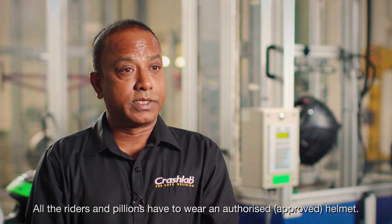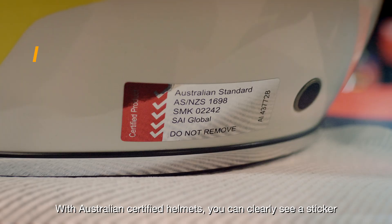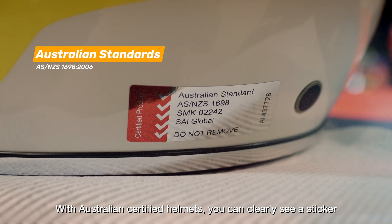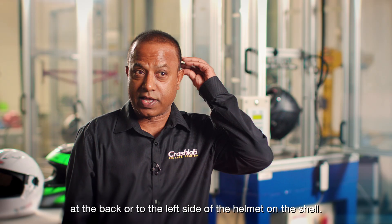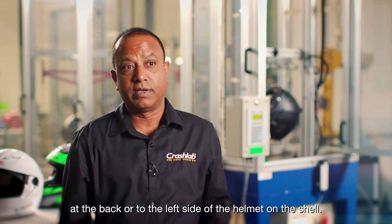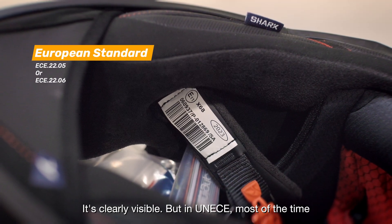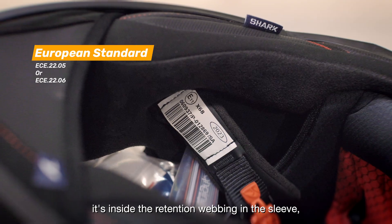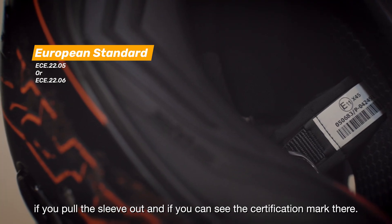All riders and pillions have to wear an authorized helmet. With Australian-certified helmets, you can clearly see a sticker at the back or to the left side of the helmet on the shell. With UN ECE helmets, most of the time the certification mark is inside the retention webbing in the sleeve — pull the sleeve out and you can see it there.